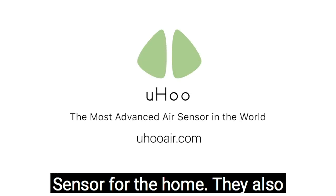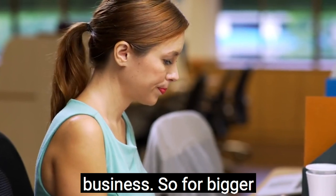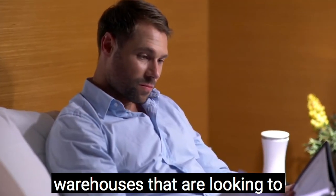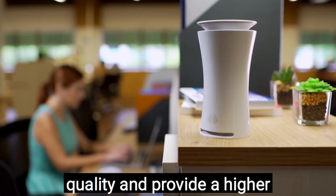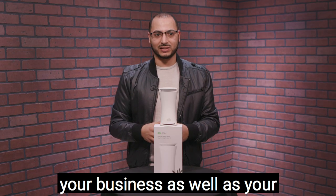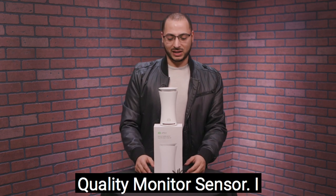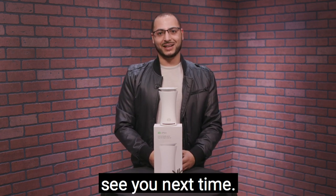They also have a whole suite of these that can be deployed across a business — bigger buildings, offices, restaurants, and warehouses looking to take more control of air quality and provide a higher level of safety for their guests and workers. This is a great thing to deploy throughout your business as well as your home. Thanks for joining — this has been the Yoohoo air quality monitor sensor. Take care, we'll see you next time.